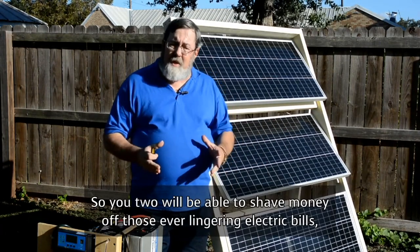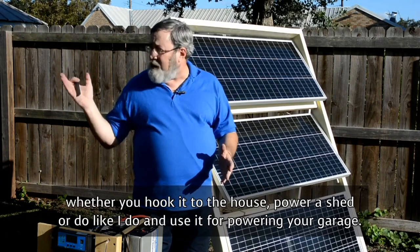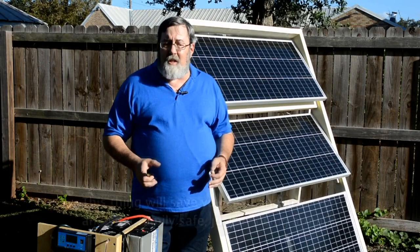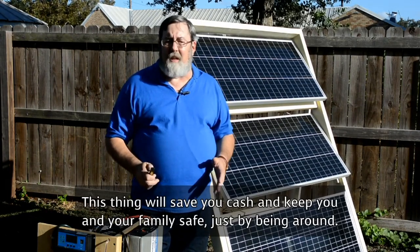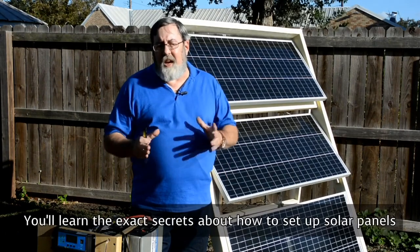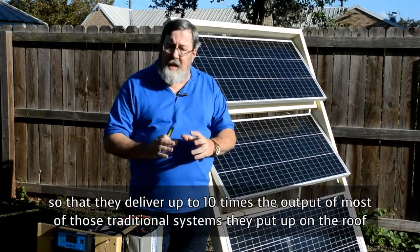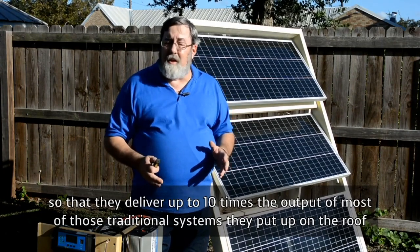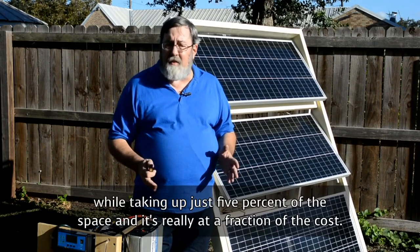So you too will be able to shave money off those ever-lingering electric bills, whether you hook it to the house, power shed, or do like I do and use it for power in your garage. This thing will save you cash and keep you and your family safe just by being around. You'll learn the exact secrets about how to set up solar panels so they deliver up to 10 times the output of most traditional rooftop systems, while taking up just 5% of the space, and at a fraction of the cost.